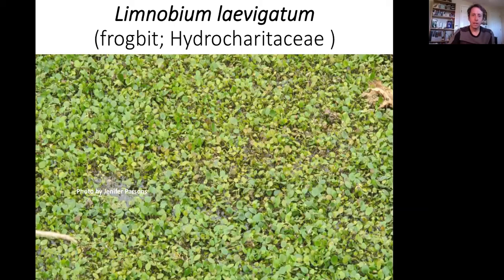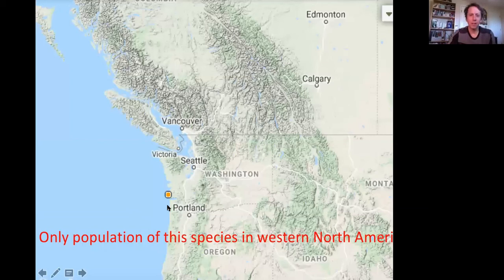Frog bit — it's the only population of this species in western North America. The only other places in North America where it occurs are in the southeastern U.S., where it's also introduced. It's believed to be native to the West Indies and Central and South America. I'm guessing somebody had it in an aquarium and dumped those plants. That's the only place in western North America where Limnobium occurs.